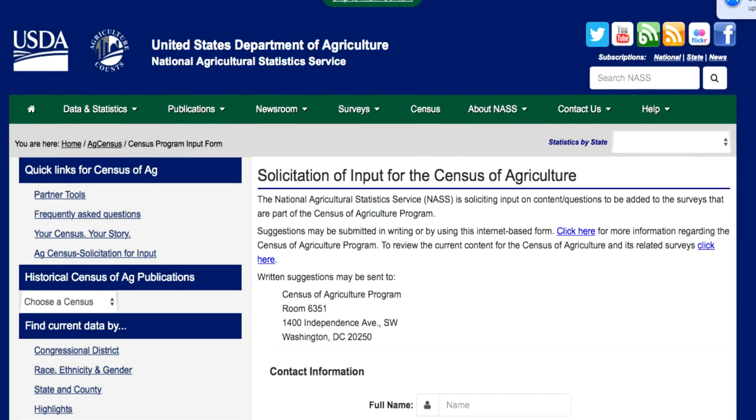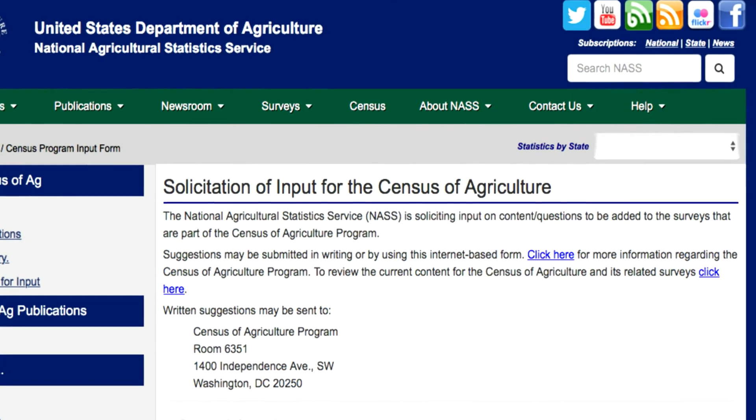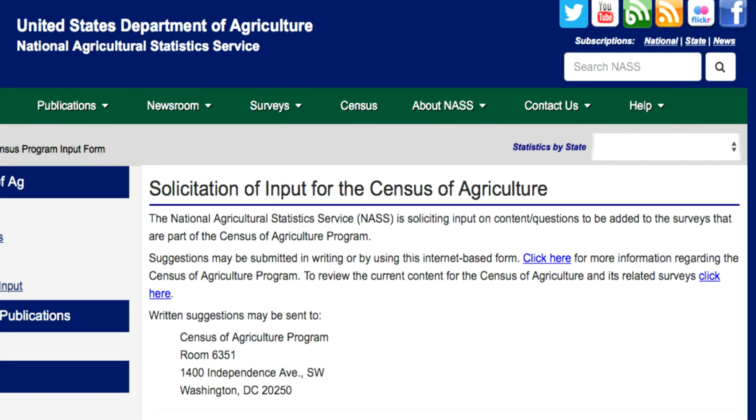Meanwhile, we are planning for the next census, which is the 2022 census of agriculture. We currently have an area designated on our website for the public to offer comments and suggestions on questionnaire content, and we also have an area for farmers to sign up to be counted. Our goal is to continue to provide comprehensive and useful data to the American public.